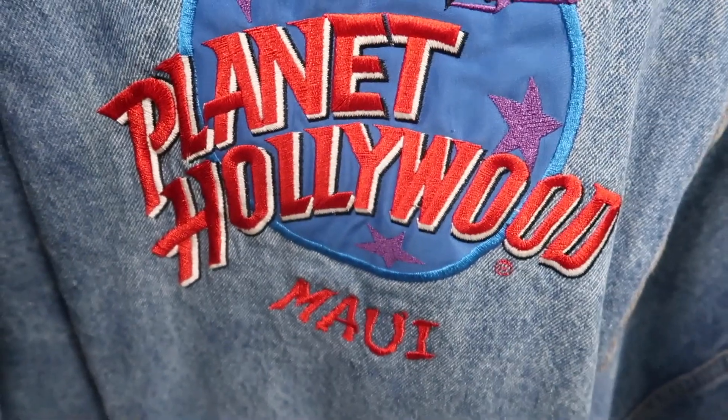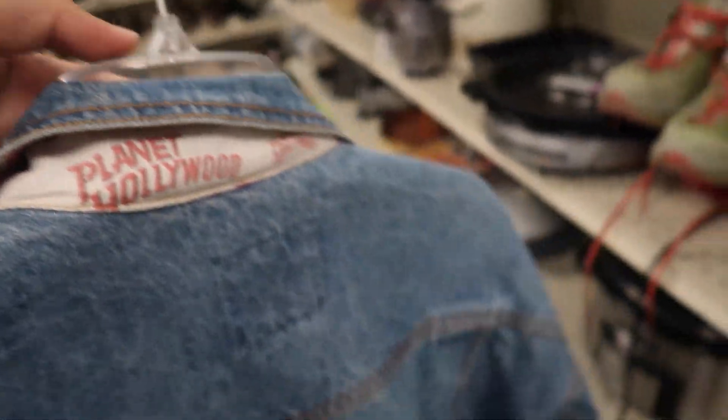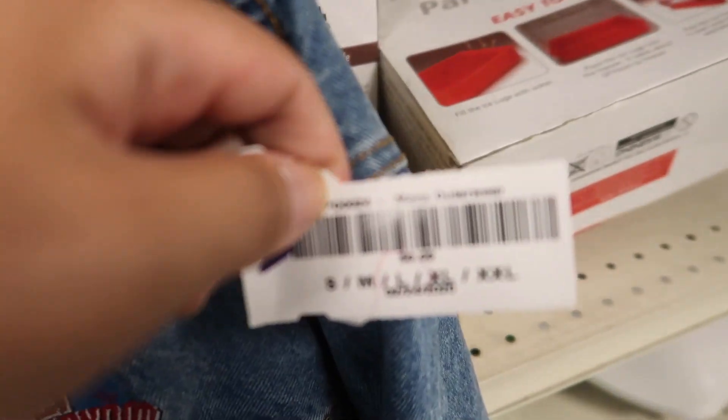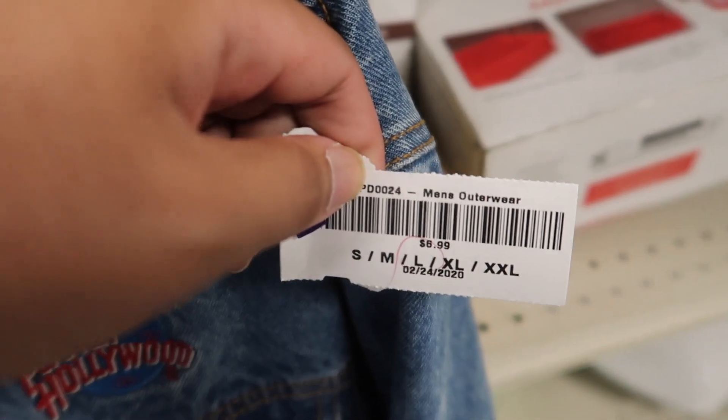That's the same box. Look at that — it's the Maui version. That is so sick. We just left Goodwill Kapole. You saw that vintage Planet Hollywood denim jacket — it was so fire, man. From Maui. And then the year 1991 was the same year I was born. Your boy is still young.